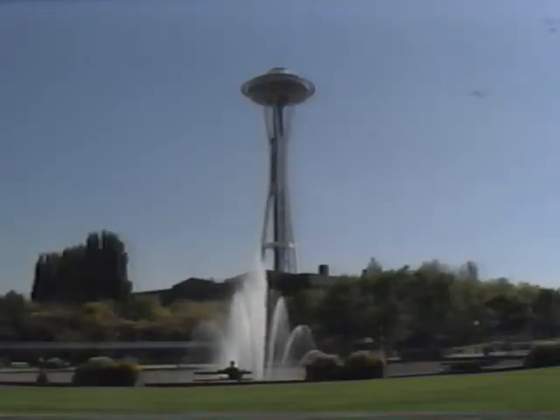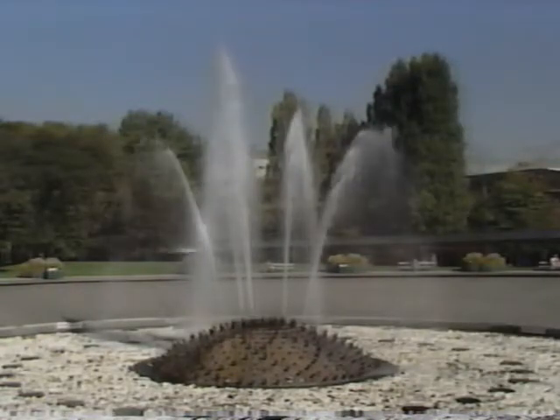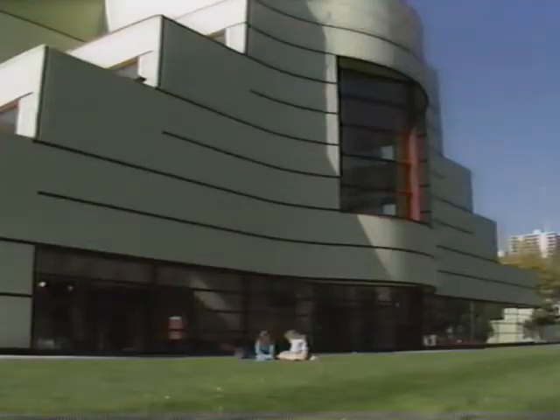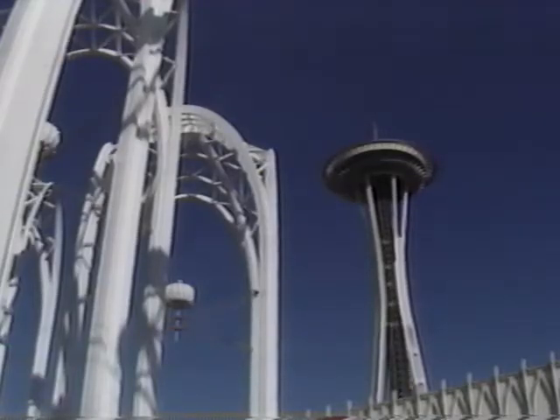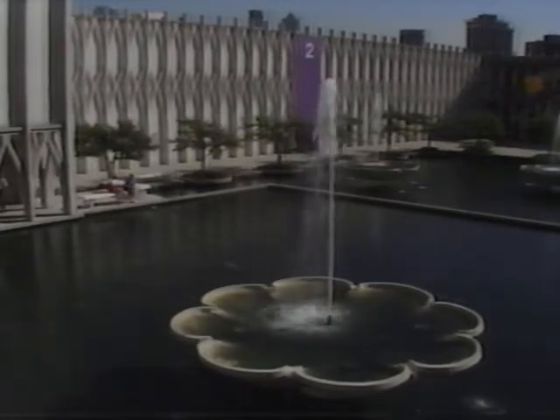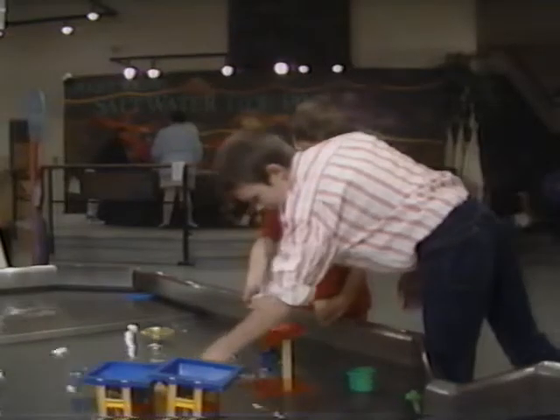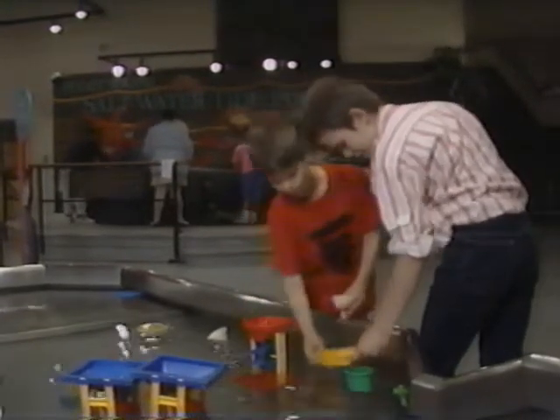Before leaving the Seattle Center, join local residents who enjoy watching the International Fountain. Attend a play at the Bagley Wright Theater in the Performing Arts Center, or visit the Pacific Science Center. Hundreds of school children and families include the IMAX Theater, exhibit areas, and planetarium in their Seattle tour plans. Children from toddlers to teenagers will find a hands-on learning experience to enjoy at the Pacific Science Center.